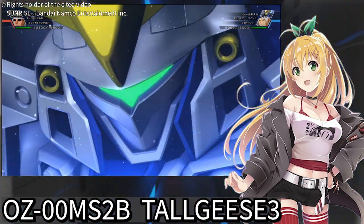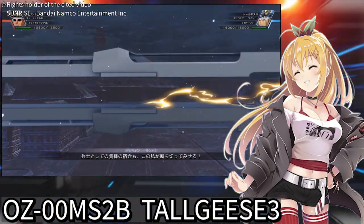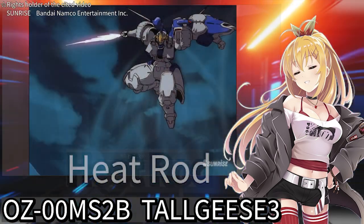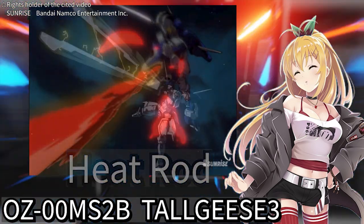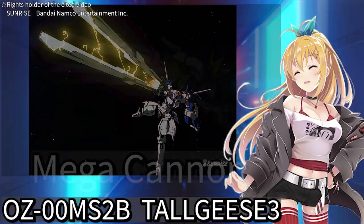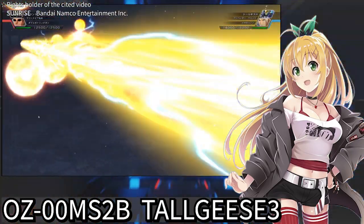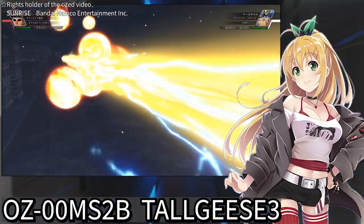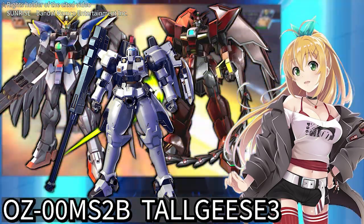I will discuss the details in the next section, but it is equipped with weapons including a heat rod similar to the one equipped by Gundam Epyon, and a mega cannon set to have power comparable to Wing Gundam Zero's twin buster rifle. Tallgeese III embodies the features of the three major units — Tallgeese, Gundam Epyon, and Wing Gundam Zero — in one.